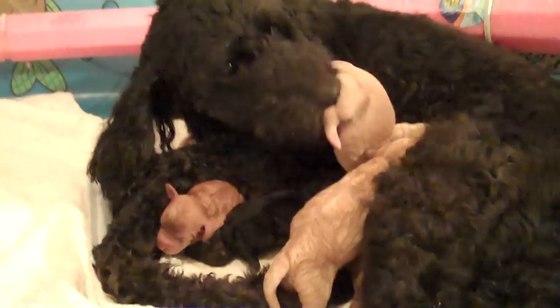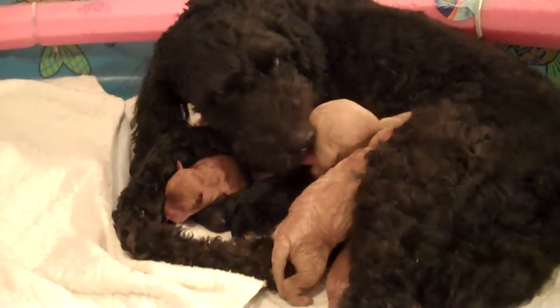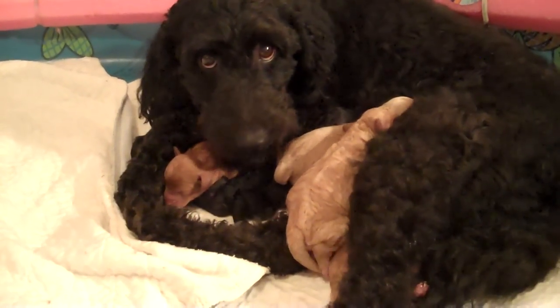Lucy's doing a great job of cleaning them. She finally left the whelping area a few minutes ago and went and relieved herself. So now she's back to cleaning everybody.